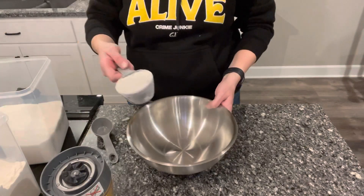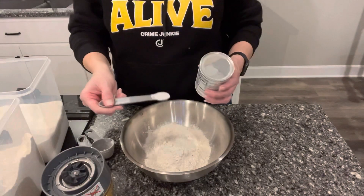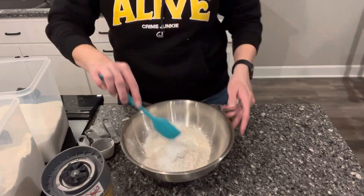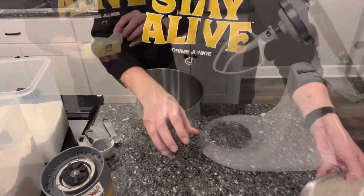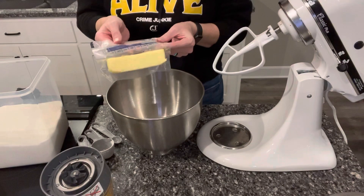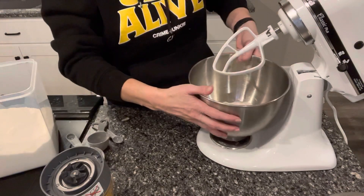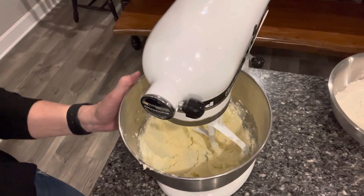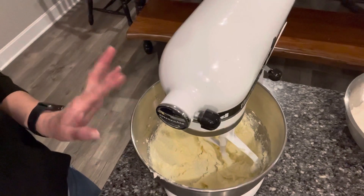Next, I'm going to take a medium-sized bowl and add one and three-fourths cups of flour, one and a half teaspoons of baking powder, and three-fourths teaspoon of baking soda. I'm just going to give that a quick mix and set it aside. Next, we're going to cream together our butter and sugar — it calls for one and a fourth sticks of softened butter and three-fourths cup of sugar. I'm going to cream that together really well for about two minutes until it's nice and fluffy.